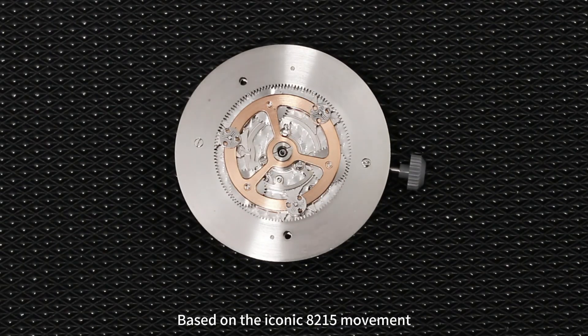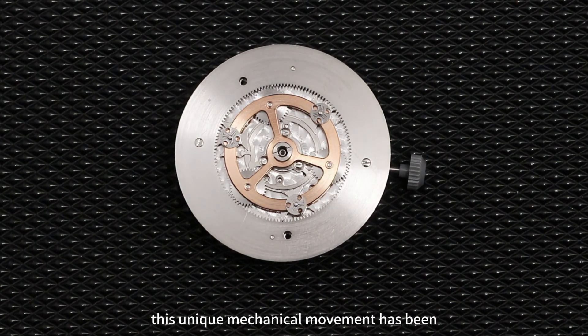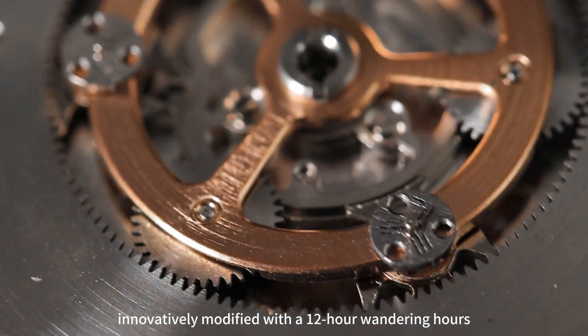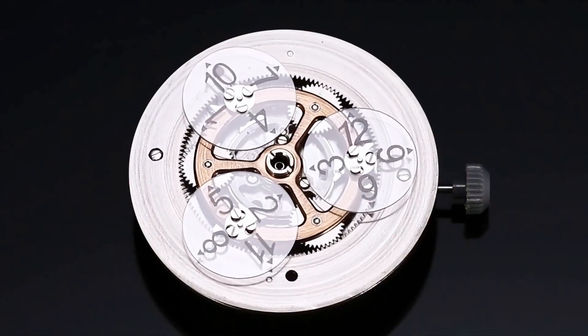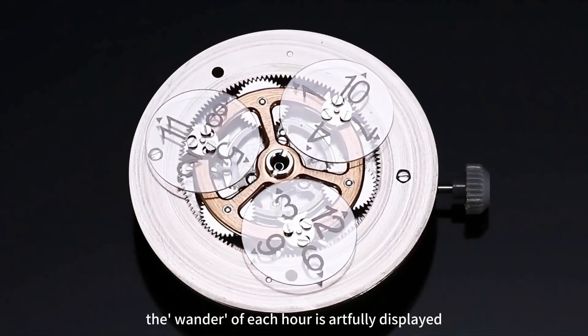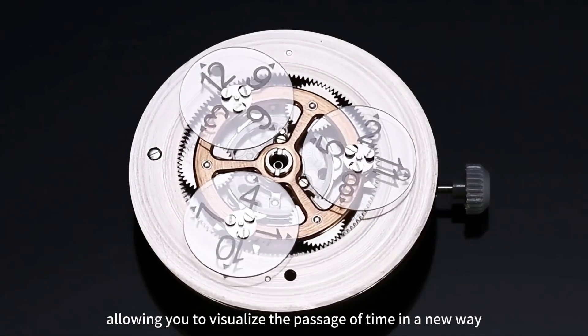Based on the iconic 8215 movement, this unique mechanical movement has been innovatively modified with the 12-hour wandering hours. Through the transparent hour disk, the wander of each hour is artfully displayed, allowing you to visualize the passage of time in a new way.